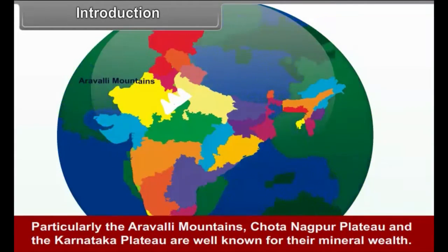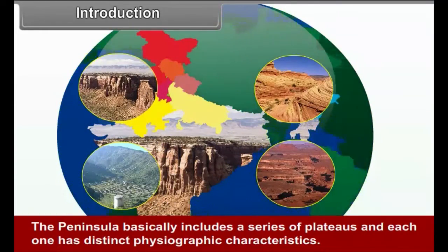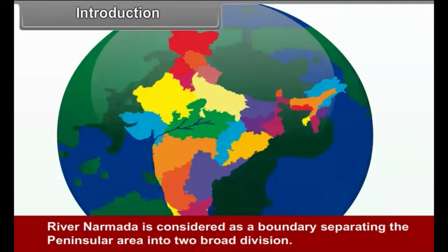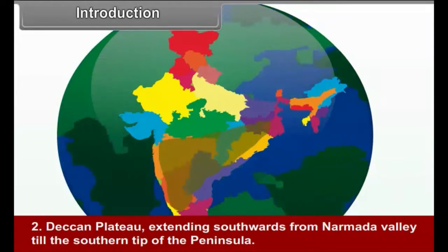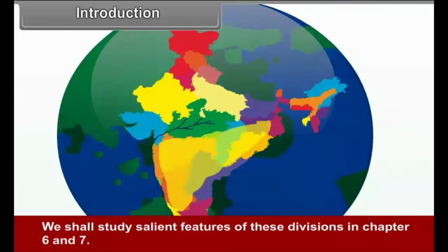Particularly the Aravli Mountains, Chhota Nagpur Plateau, and the Karnataka Plateau are well known for their mineral wealth. The peninsula basically includes a series of plateaus, each with distinct physiographic characteristics. The Western Ghats form a water divide separating the drainage of the Arabian Sea and Bay of Bengal. River Narmada is considered a boundary separating the peninsula into two broad divisions: Central Highlands to the north of Narmada, and the Deccan Plateau extending southwards from the Narmada Valley to the southern tip of the peninsula.